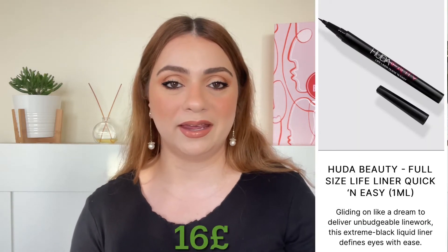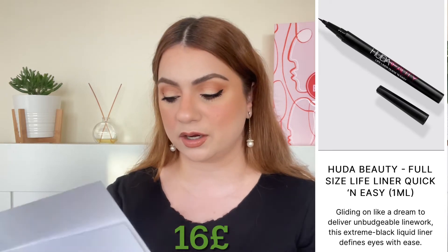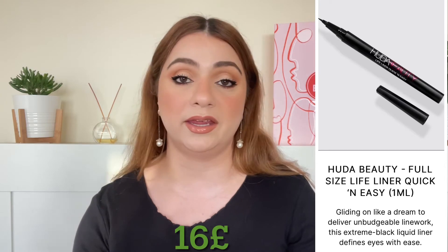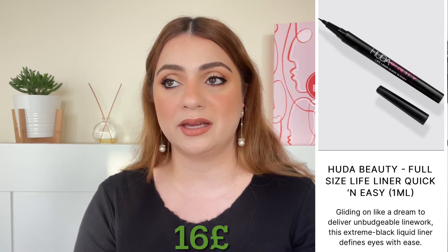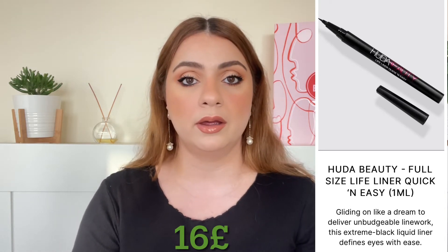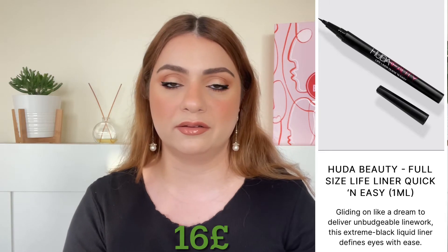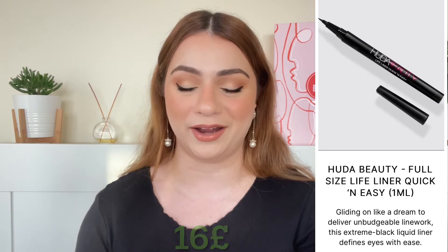The fifth full size product is by Huda Beauty. We are getting the eyeliner called the Lifeliner Quick and Easy, worth 16 pounds. I did see Huda talk about this and use it and it looked really good on camera. However the reviews aren't great. I don't mind eyeliners though — I use them all the time, I have one on right now.